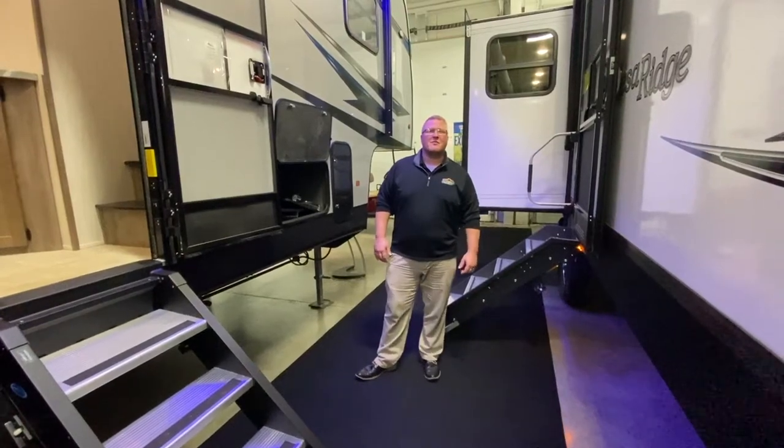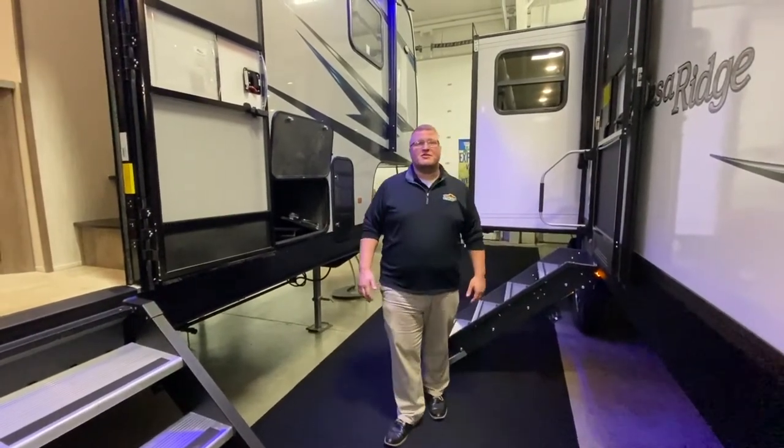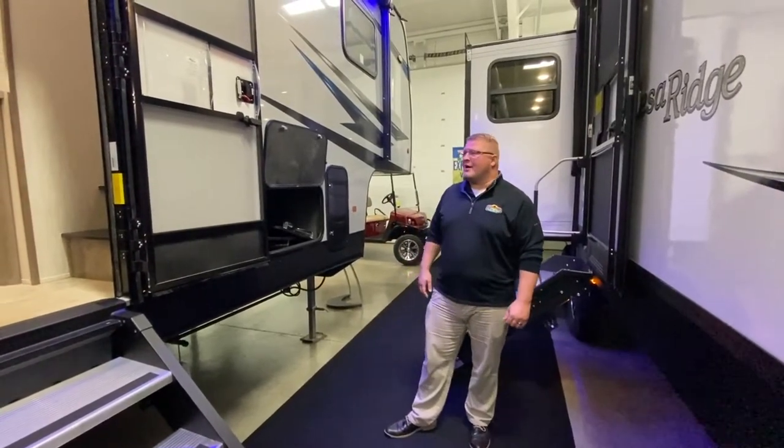Hello everyone, Ryan Zikafoos here with Walnut Ridge, and it's time for another edition of Feature Friday. Today I'm going to talk about the Vengeance 324 A13 — that's going to be a toy hauler with the big 13-foot garage.